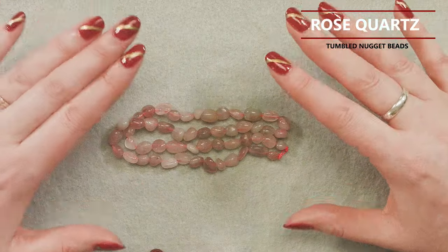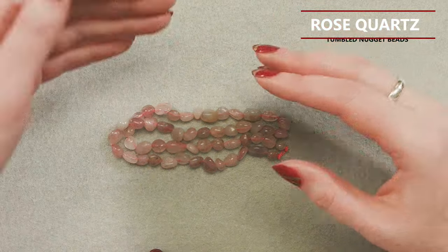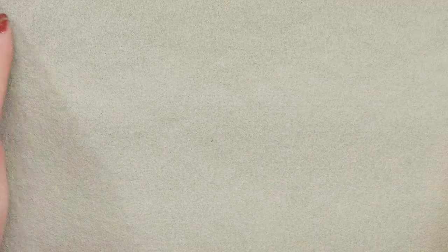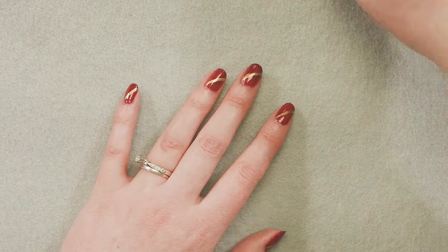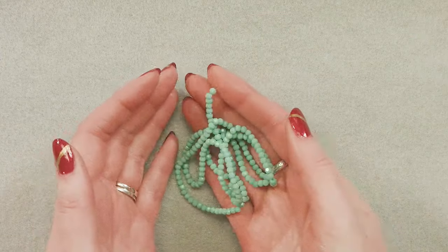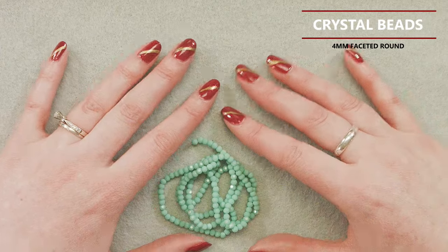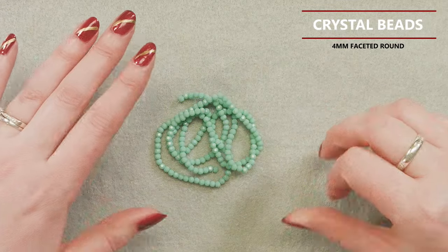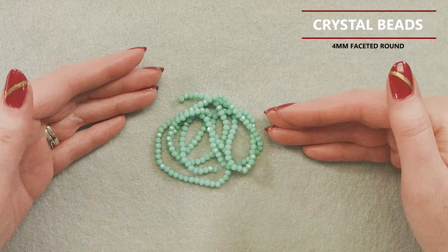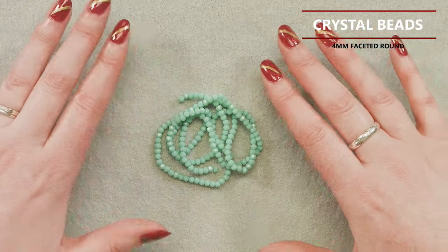Our next item is our final gemstone strand — some genuine rose quartz, just natural. The pinks vary a lot; you've got some icy white tones, a little bit of gray, and they go from pale pink to mauve. I think rose quartz is a fun stone for February — a little bit of pink accent without being too over the top. It's more natural tones, and anytime I can find genuine stones at a good discount to include, I'm happy.